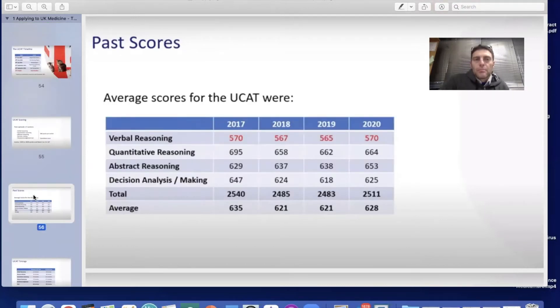Here is a table with past average UCAT scores. Verbal reasoning scores have generally been around the 570 mark. Quantitative reasoning shows a slight downward trend since 2017. Abstract reasoning students seem to be scoring slightly more over time, while decision-making scores have been around the same since 2018, though slightly higher in 2017. The totals for each year and averages for each section are shown.